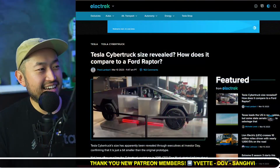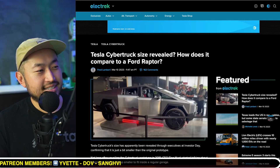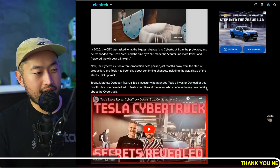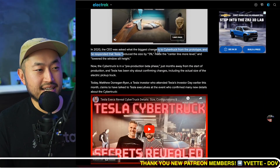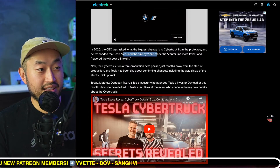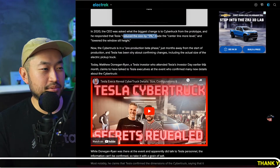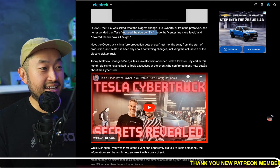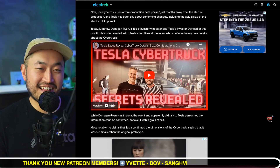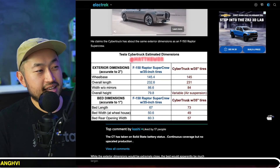Shout out to Electrek for posting this article: 'Tesla Cybertruck size revealed — how does it compare to a Ford Raptor?' What we've seen is Tesla reduced the size of the Cybertruck by three percent less than the prototype. I saw the prototype at the Peterson Museum in LA, and it is a massive vehicle. Even a three percent reduction — I'm not sure that's really going to help, because it still is huge and very long.